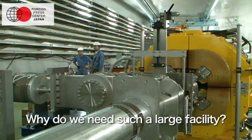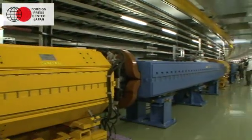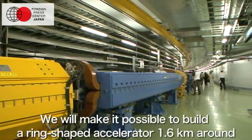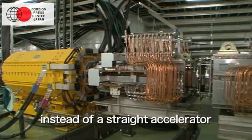Why do we need such a large facility? We need it because we have to accelerate protons to 97% of the speed of light. We will make it possible to build a ring-shaped accelerator, 1.6 km around, instead of a straight accelerator.